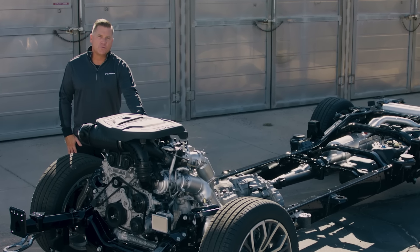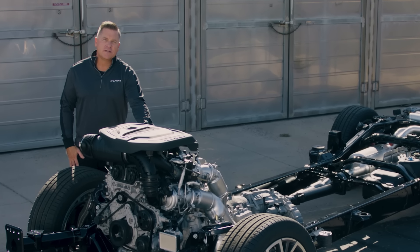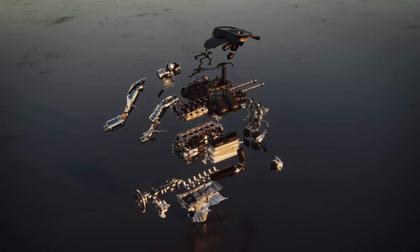I love the 5.7 Hemi, but this puts out 145 more horsepower and 110 more pound-feet of torque than that engine that we love. This is the next evolution of ICE technology — the firing order, number of main bearings, the crank design...